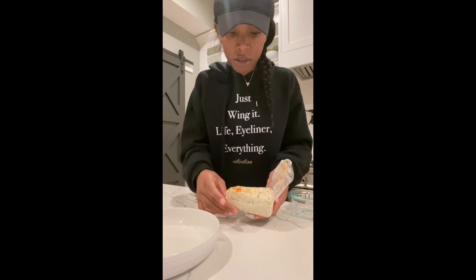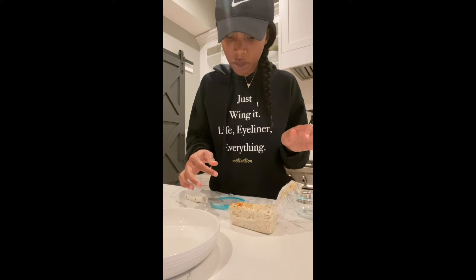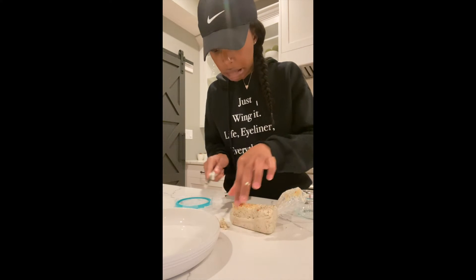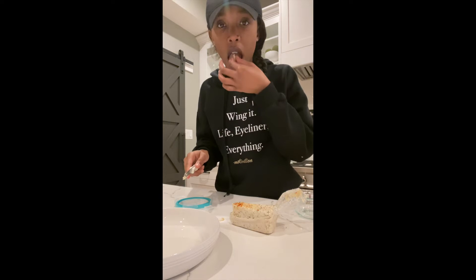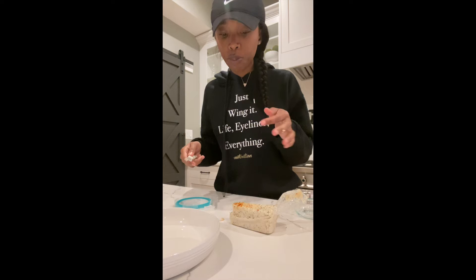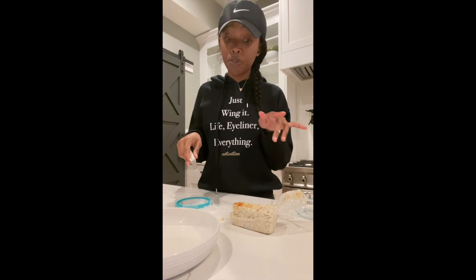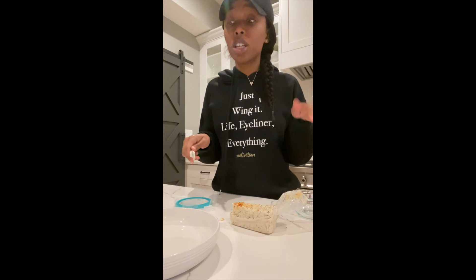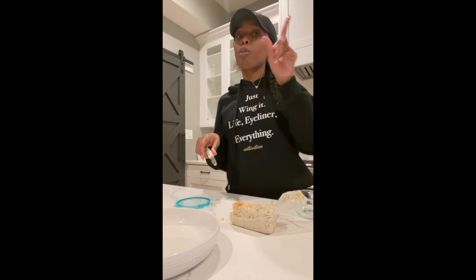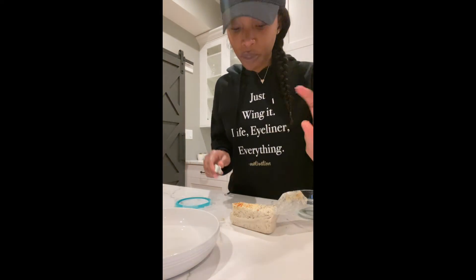This smells good, but it's like crumbling and falling apart. This will be really good with like a Mediterranean salad situation. All right, this is what we're working with — let's try it.